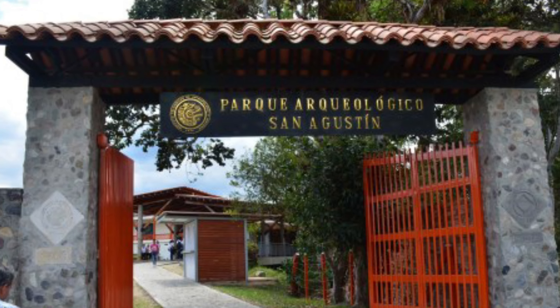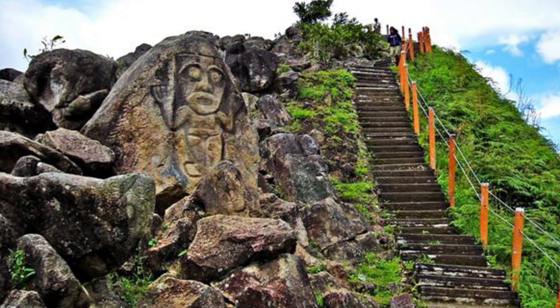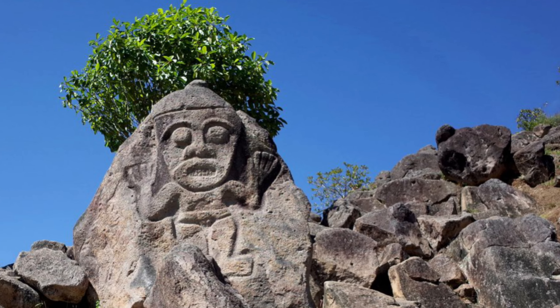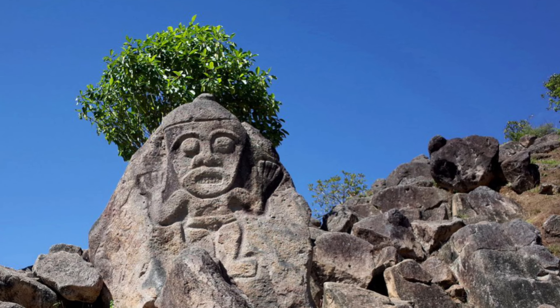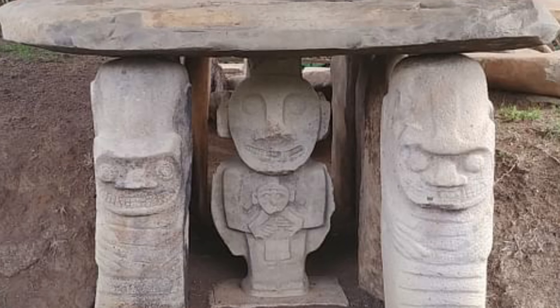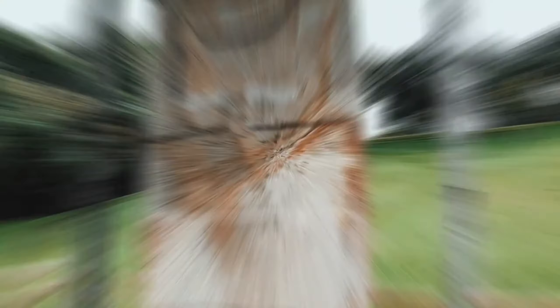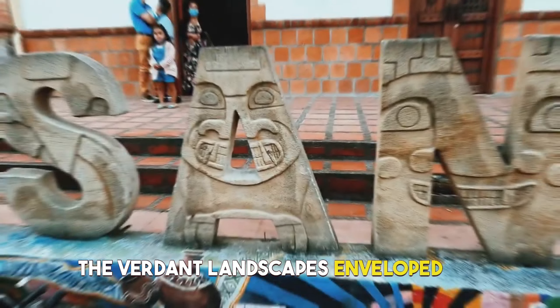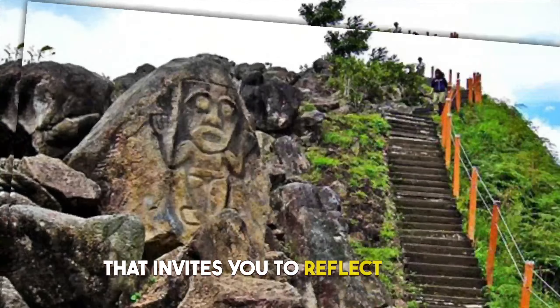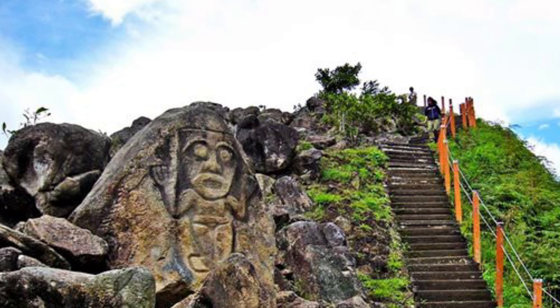9. San Agustín Archaeological Park. Journey back through the mists of time in San Agustín, where ancient stone statues stand as guardians of the past. Explore a mysterious civilization through the intricate carvings that adorn these stone guardians. The verdant landscapes envelop the site, creating an ambience of tranquility that invites you to reflect on the mysteries of human history.